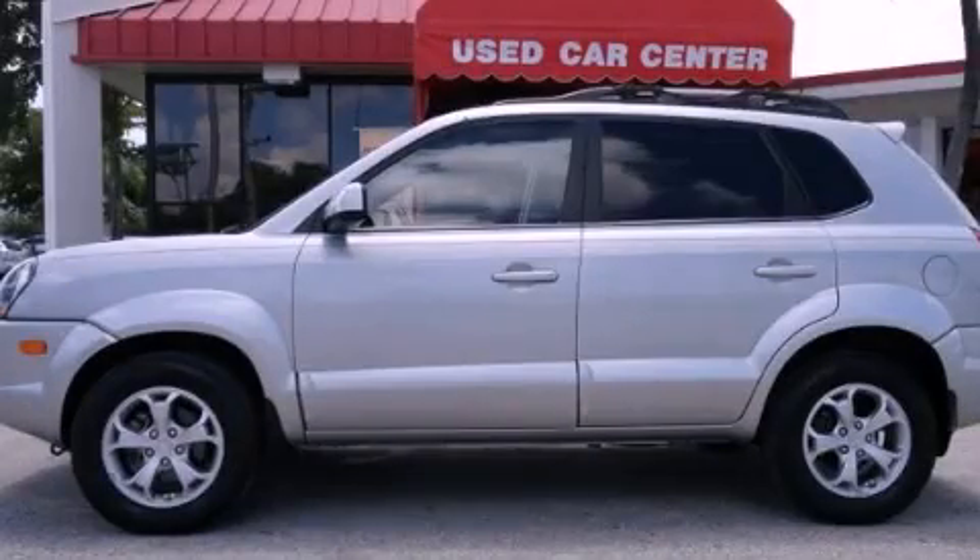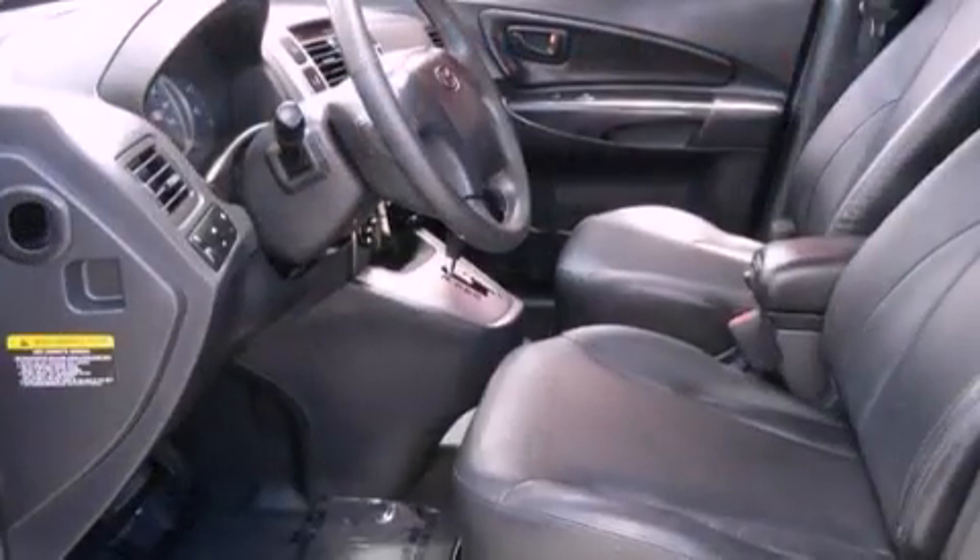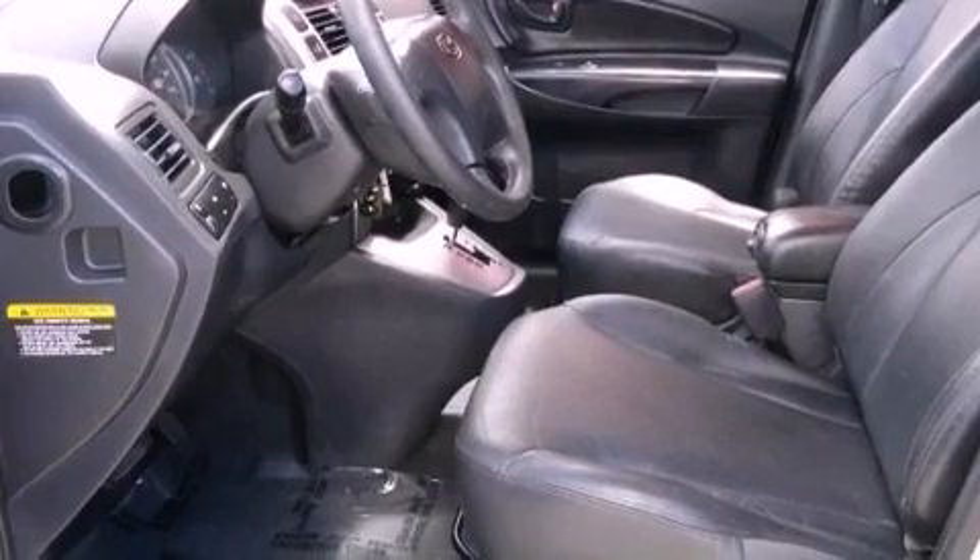This is a 2009 Hyundai Tucson, plenty of space for what you need. It features a 2.0-liter four-cylinder engine and a four-speed automatic transmission.